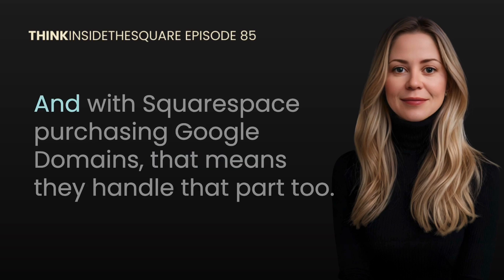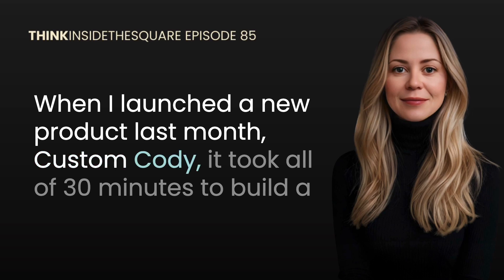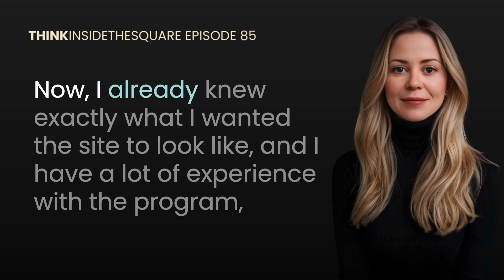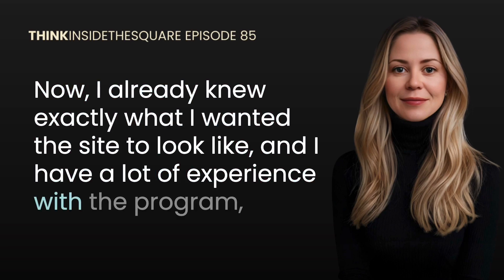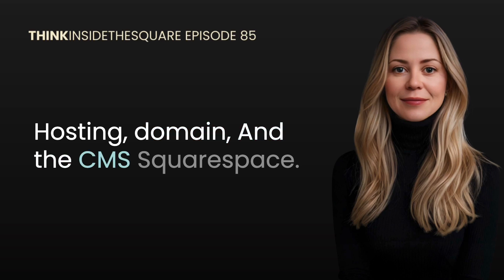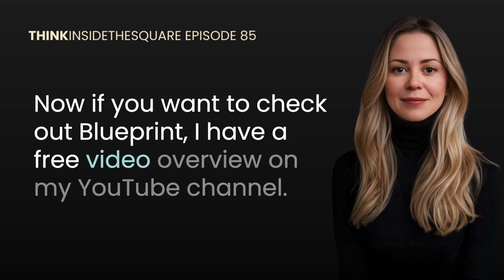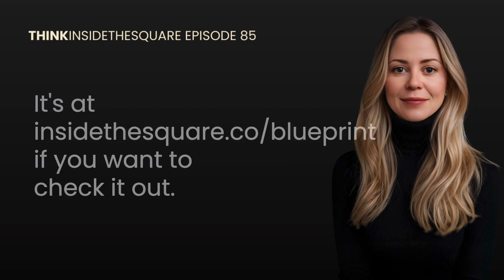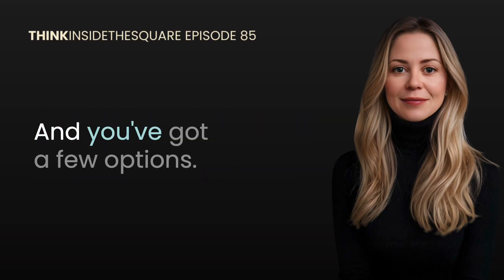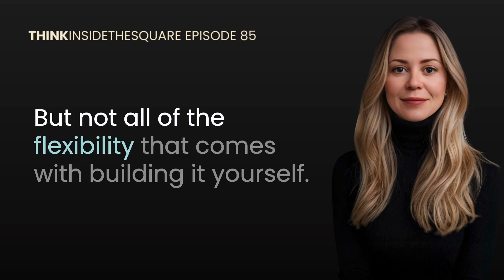With Squarespace, the hosting is included, and with Squarespace purchasing Google Domains, they handle that part too. When I launched a new product last month — Custom Kodi — it took all of 30 minutes to build a new site with Blueprint, pick out my domain, and connect it all. It really was a 30-minute process to get it up as a live website because it's all in one place: hosting, domain, and the CMS. If you want to check out Blueprint, I have a free video overview on my YouTube channel — it's at insidethesquare.co/blueprint. Squarespace is great for anyone who wants a prefab home with hosting and domain in one place.